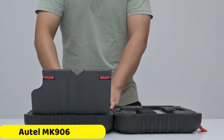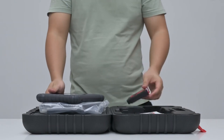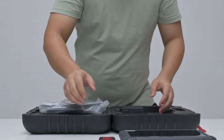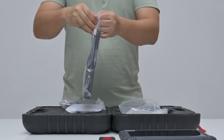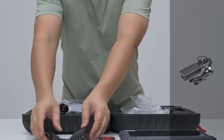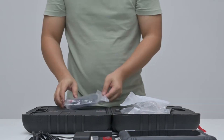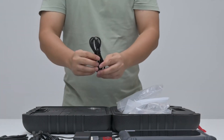Number 5: Autel MK906PRO OBD2 Scanner. The Autel MK906PRO OBD2 scanner is a comprehensive diagnostic solution designed to address complex vehicle issues. It features an Android 10 operating system and an octa-core processor, providing speed and performance. The scanner has 4GB RAM and 128GB ROM, and its 8.0-inch TFT-LED capacitive touchscreen with a 1920x1200 resolution makes troubleshooting more intuitive.